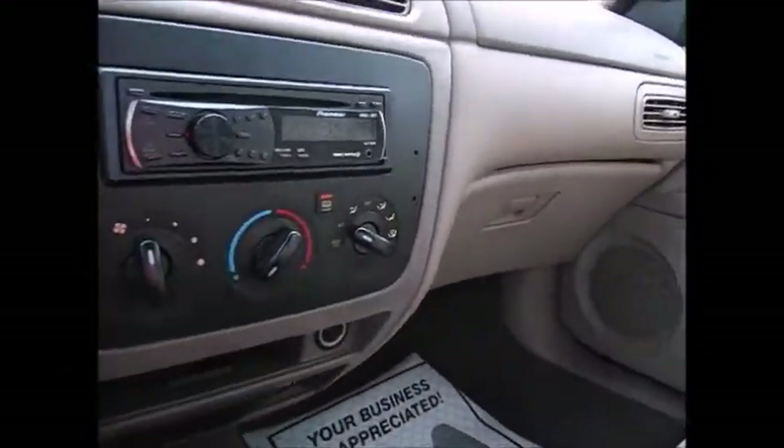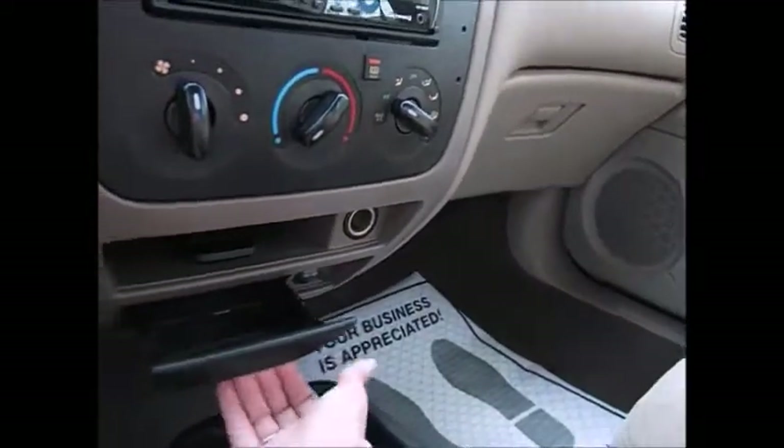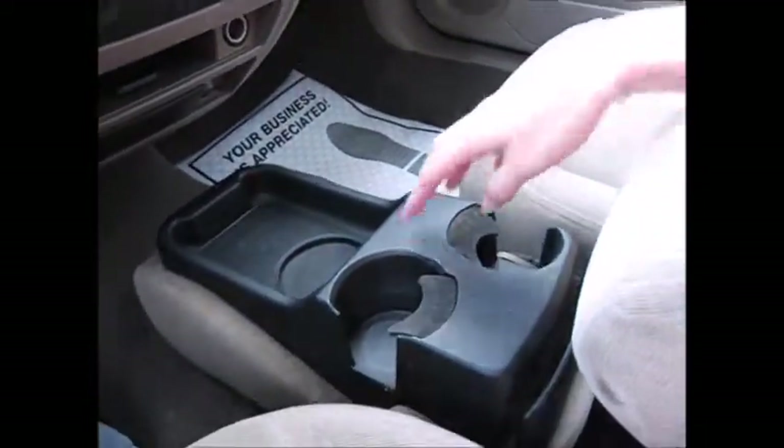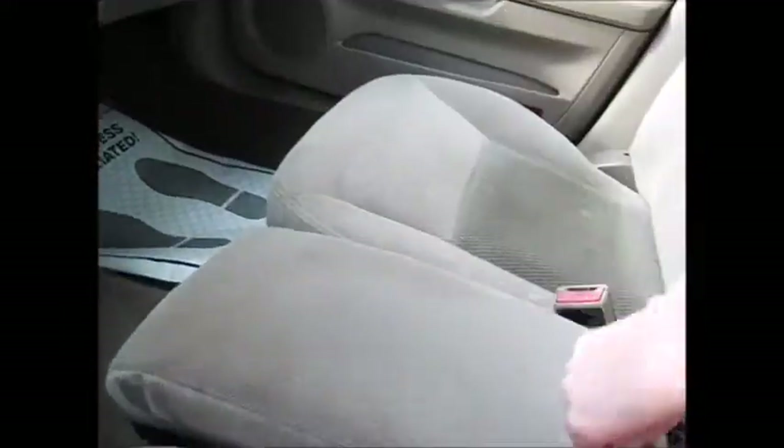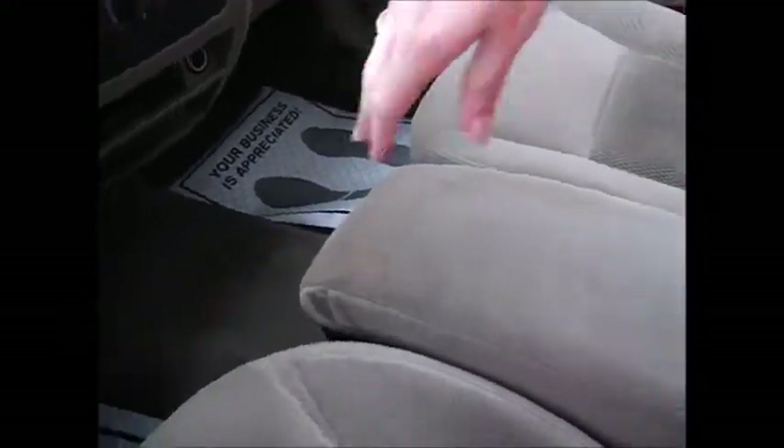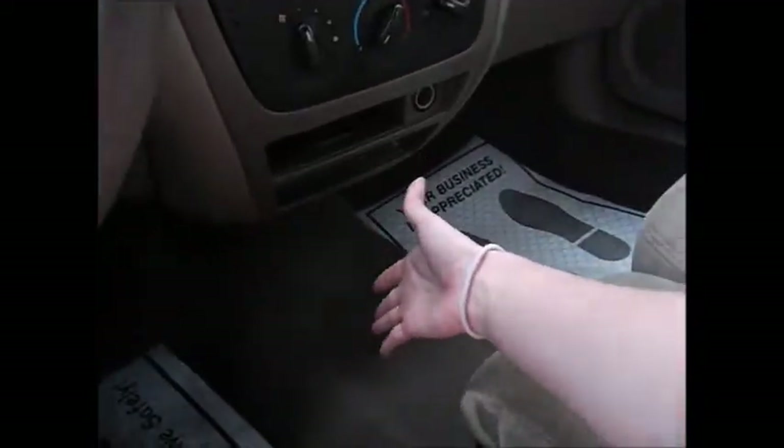AC and heat works great. All storage sections here. This actually folds to make a third seat up front if needed, and you have more leg space because there's no center console.